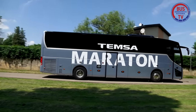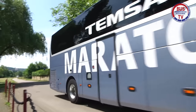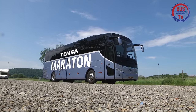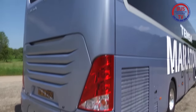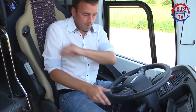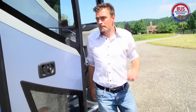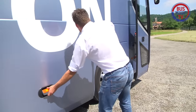Seit diesem Jahr ist es möglich, den High-End Temsa Marathon auch in Deutschland zu bestellen. Der Bus ist eine kleine Überraschung und das beginnt schon beim Aussehen. Der Bus wirkt markant wie aus einem Guss und orientiert sich dabei auch ein wenig frech an bewährten Design-Elementen anderer Hersteller. Dennoch wirkt der Bus nicht einfach nur zusammengewürfelt. Grundsätzlich besitzt der Marathon eine moderne Formensprache.